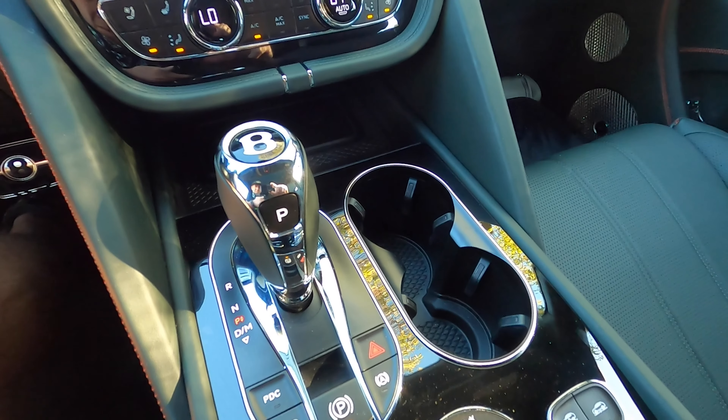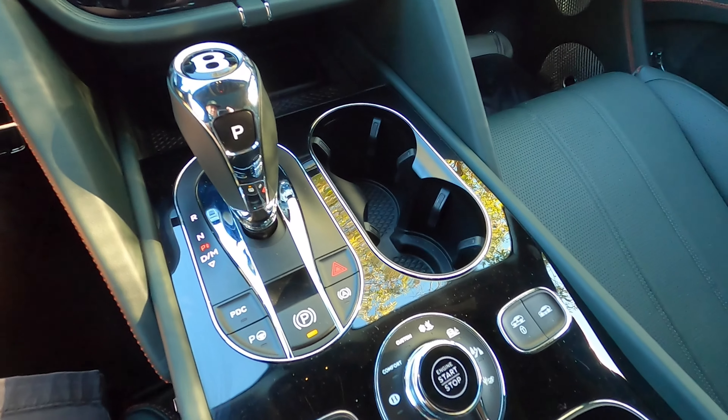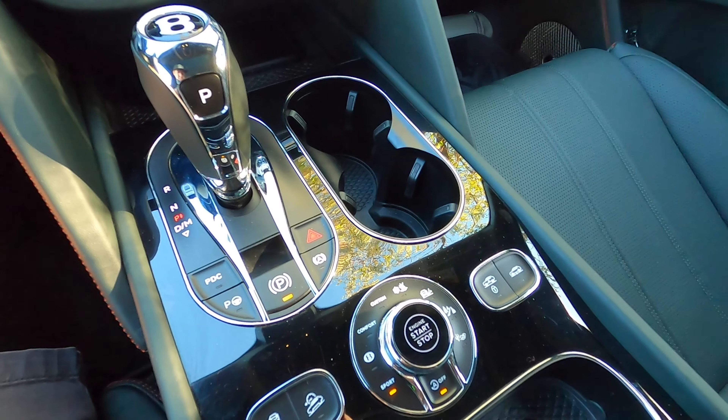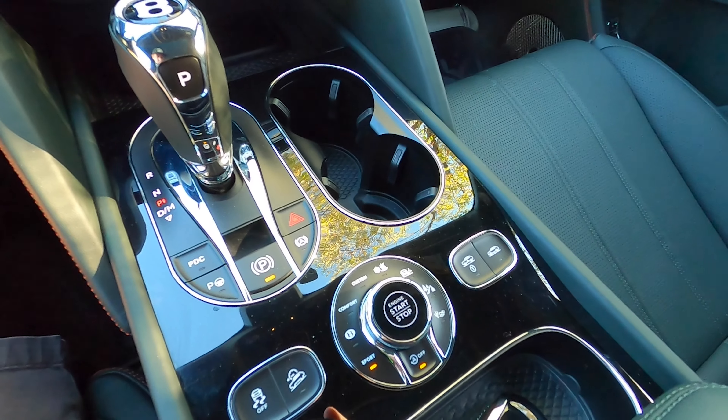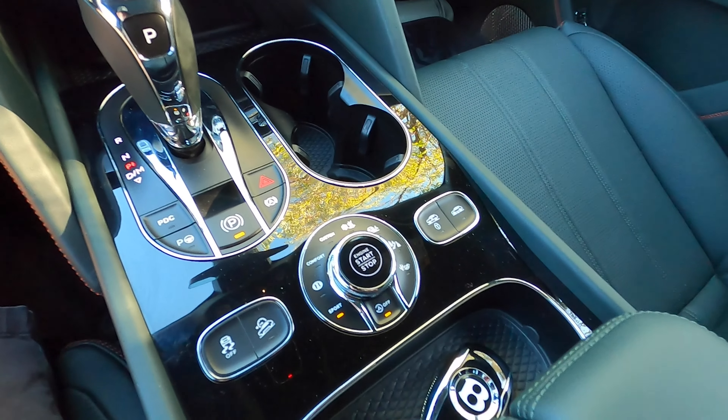There are four on-road driving modes and four off-road driving modes. You can raise and lower the suspension, or you can just mat it. I pretty much drive this thing in sport the whole time. It turns on in Bentley mode, which is somewhere between comfort and sport, but I like sport. It's a little shoutier, the gearbox holds a little bit longer, and it is quicker to kick down when you put your foot down.